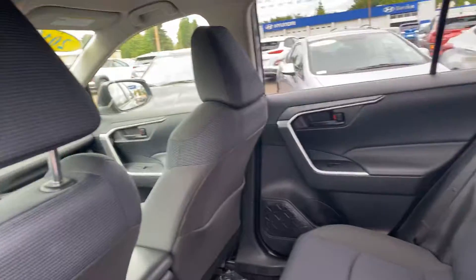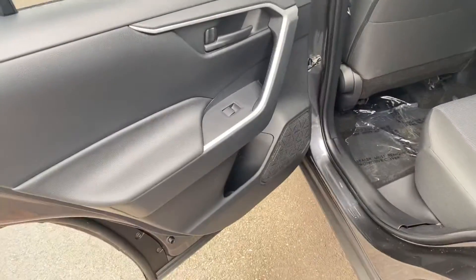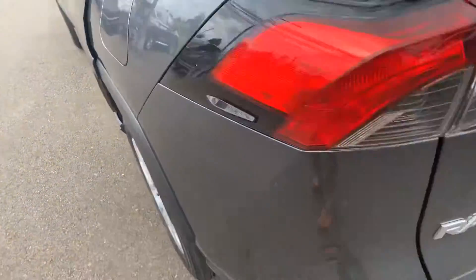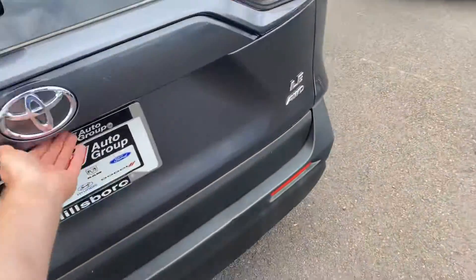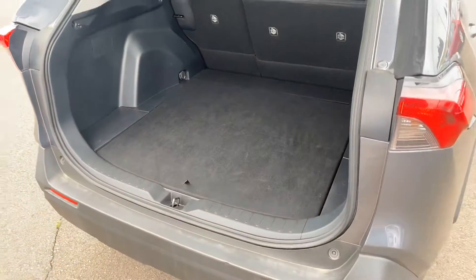Same deal back here. And quickly take a look at the liftgate right here — kind of get a good idea of what it looks like.